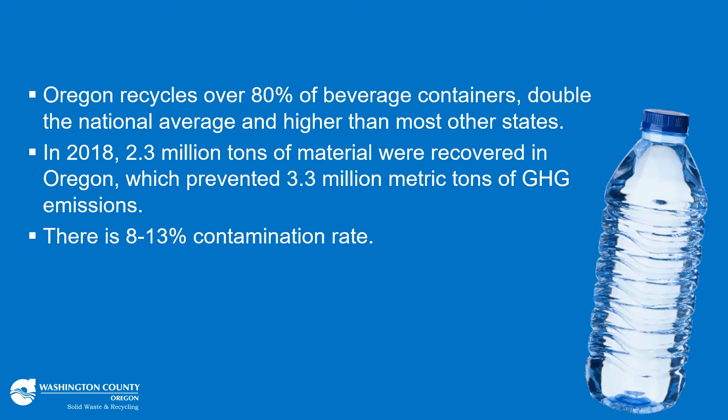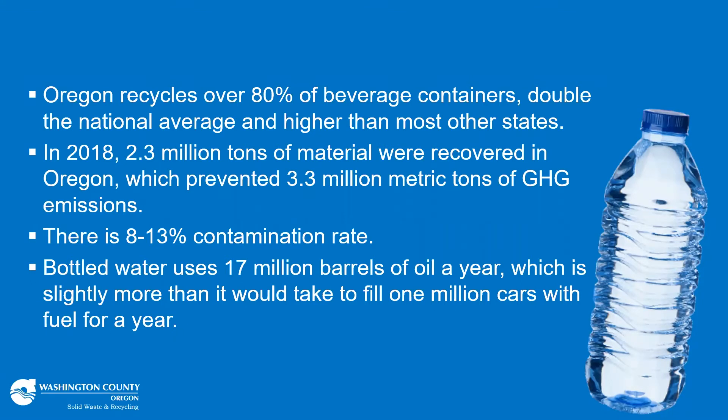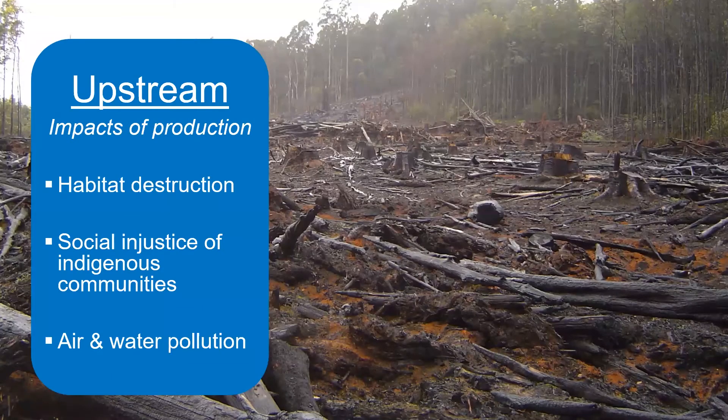But there are challenges. The contamination rate is typically about 8% to 13% in most areas, but can be as high as 20% in some locations. Also, it's estimated that bottled water uses 17 million barrels of oil — slightly more than it would take to fill up 1 million cars with fuel for a year — and this is an example of upstream impacts. As informed consumers, we should consider upstream impacts, which are those from extracting materials, producing or manufacturing the product, and transporting it. These impacts include habitat destruction from mining, drilling, fracking, and deforestation, along with endangered species, social injustices to indigenous and local populations, and air and water pollution from production itself.